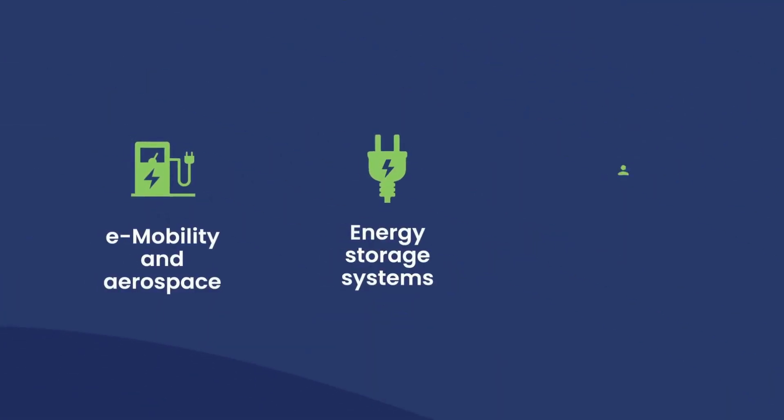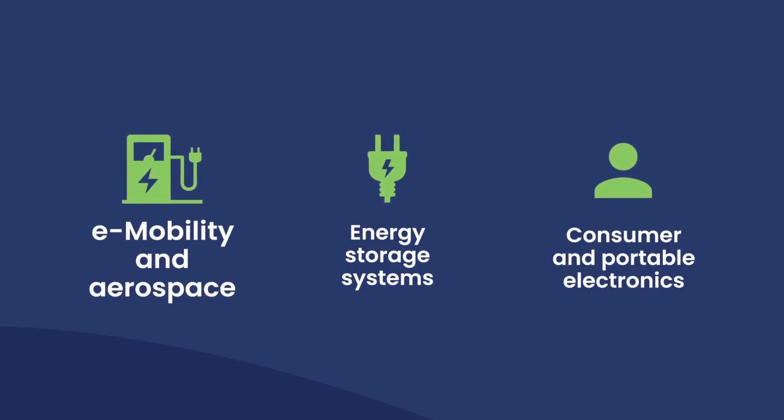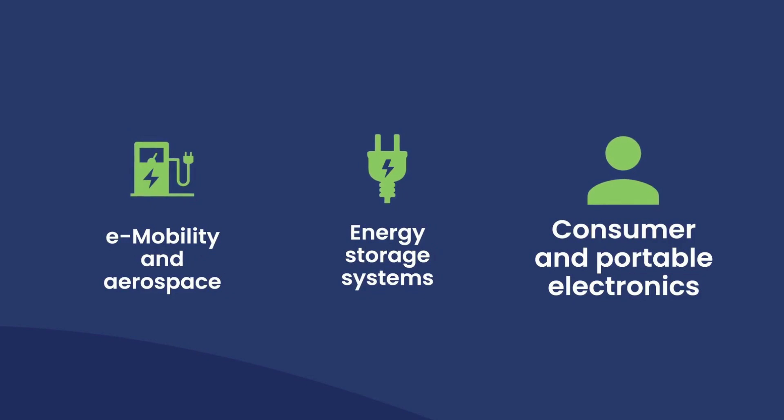Alkagen's innovative materials and technologies enhance safety and improve battery performance across a variety of industries, including e-mobility and aerospace, energy storage systems, and next-generation consumer and portable electronics.